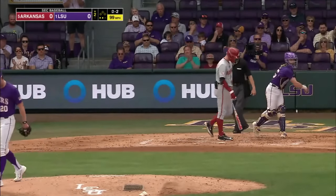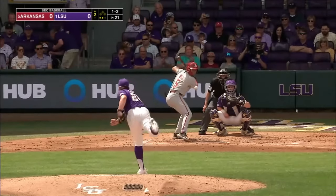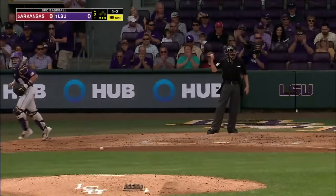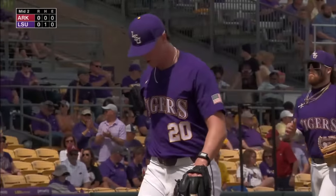There he is. That's just not even fair. Another quick inning for Skeens — 99 miles an hour past Diggs. Six up, six down for LSU.